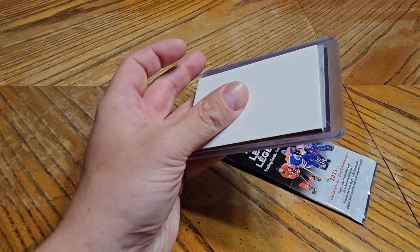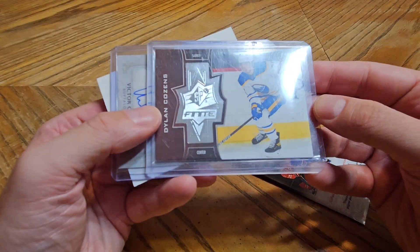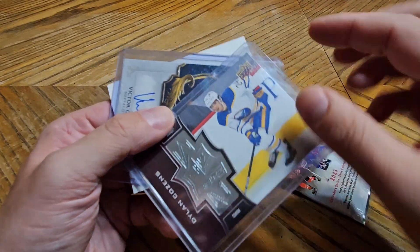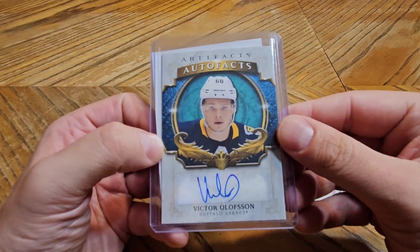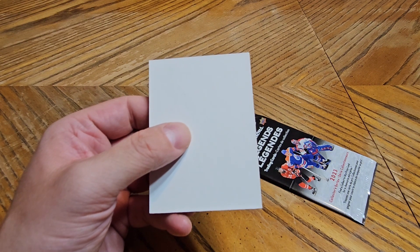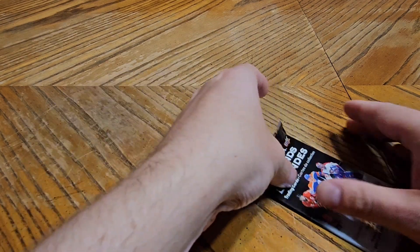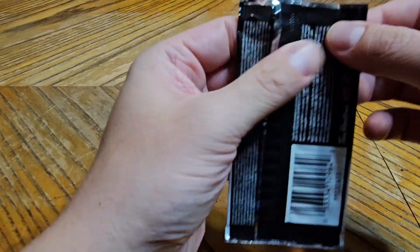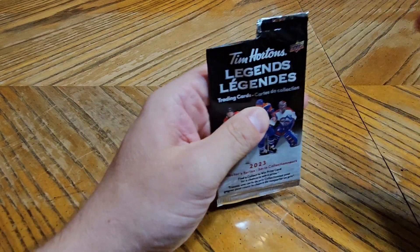Half this video is going to be struggling through opening everything, which is normal. We have a Dylan Cousins from what looks like SPX, numbered out of 2999 — always like some Dylan Cousins cards. Behind it we have a Victor Olsen autograph from Artifacts. I think my last box of Upper Deck Ice had a jersey card of Olsen in it as well. Now we're going to open the Tim Hortons packs — it's already fighting me. The scissors came in handy after all.